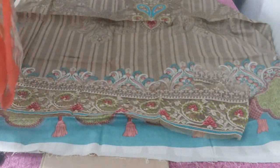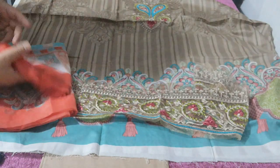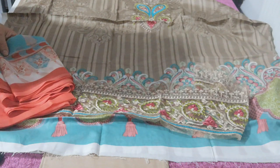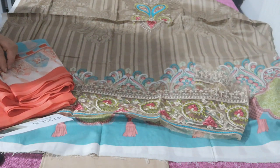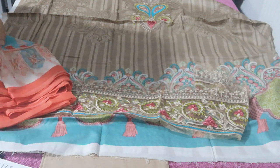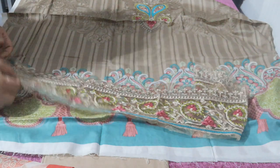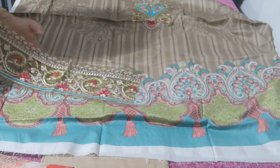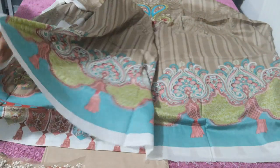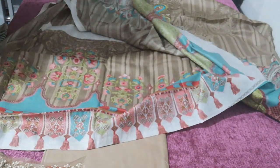You've got the printed dupatta in chiffon which is a bit of a contrasting color. There isn't much of a beige in this but there is like the sky blue that they've used, and the theme sort of runs through, although it doesn't really reflect it in the photos. That's the beautiful print on the bazu.